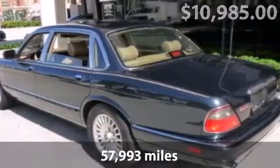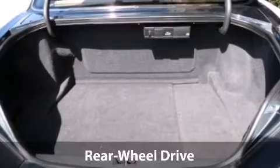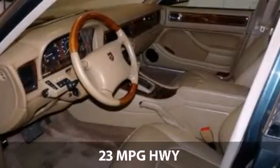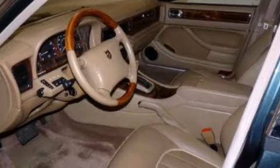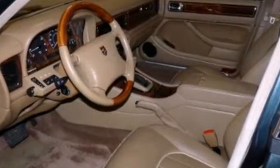This long wheelbase model is very well equipped with the following standard features: dual airbags, anti-lock brakes, lambswool carpets, walnut rear picnic trays, six-disc CD changer, wood and leather steering wheel, power glass sunroof, power memory seats, mirrors, and steering wheel.